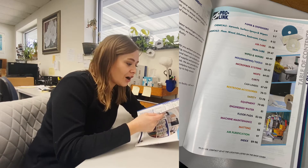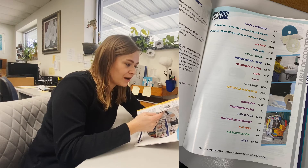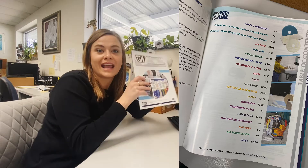I'm looking at air care, skin care, housekeeping tools, microfiber systems, restroom accessories, and more.